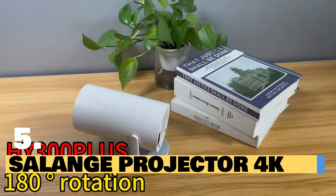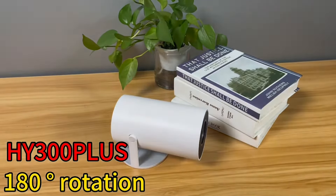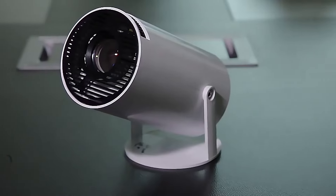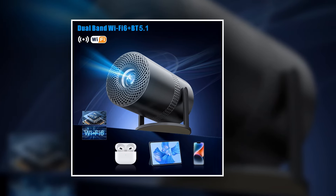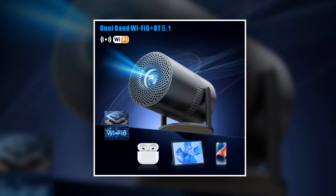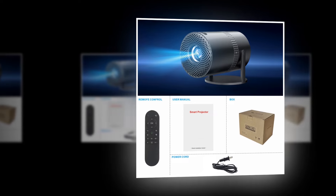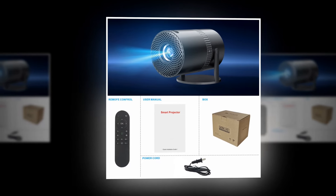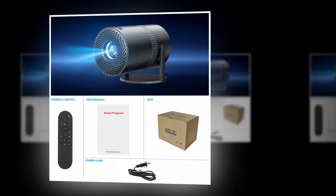Introducing the Solange Projector 4K — looking for the ultimate home entertainment experience? Say hello to the Solange Projector 4K. With its cutting-edge features, this projector is your ticket to immersive visuals and seamless connectivity. It offers 4K Ultra HD resolution for crystal-clear image quality, along with HDMI and USB ports for versatile connectivity, and an Android 11 operating system for access to your favorite apps and streaming services.